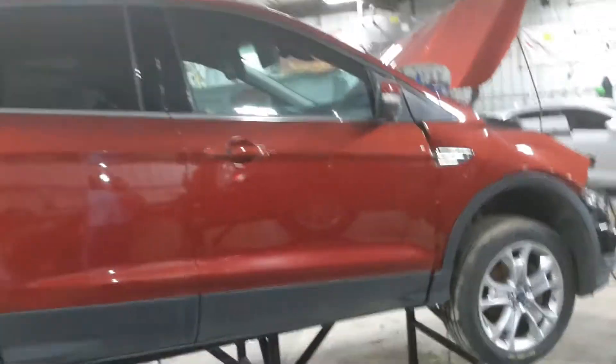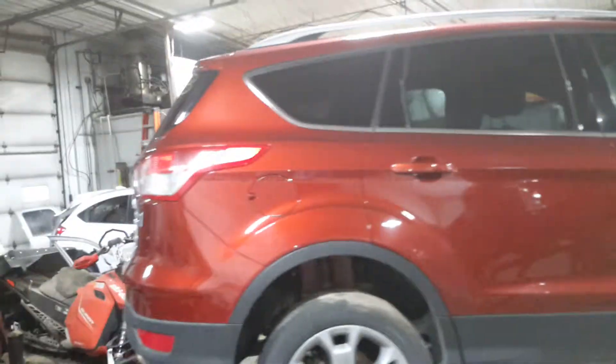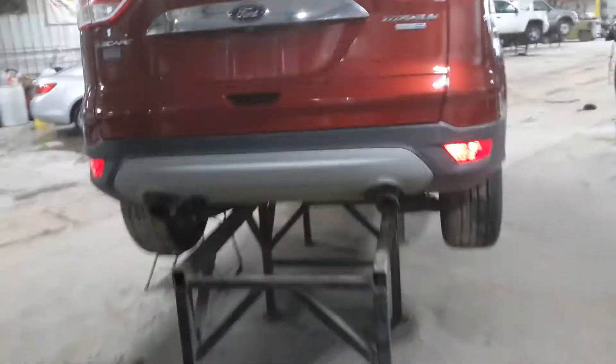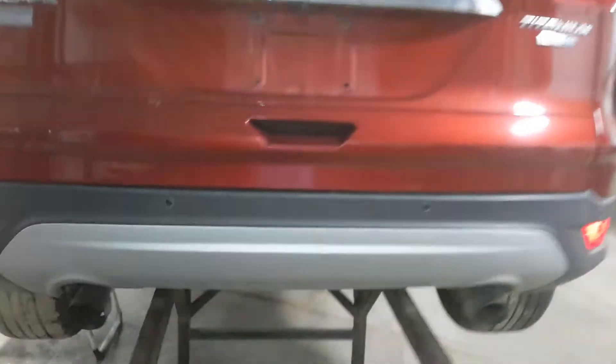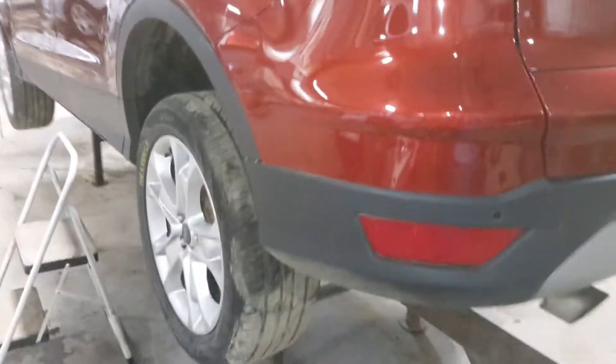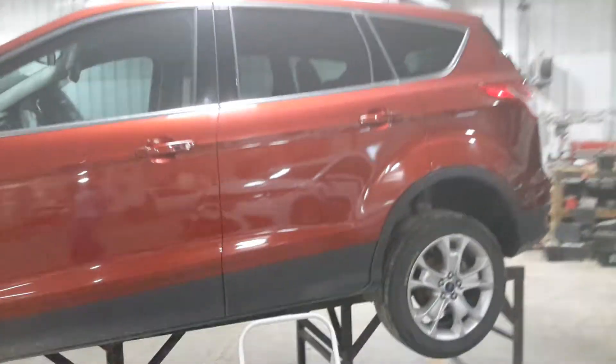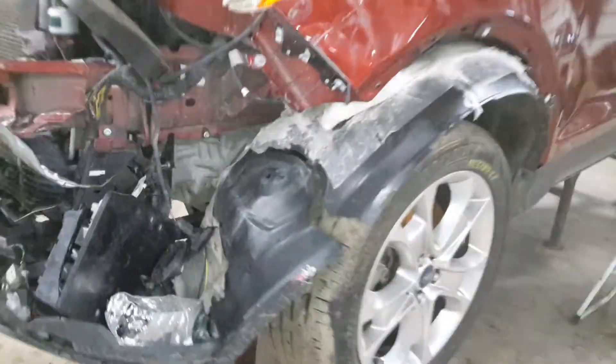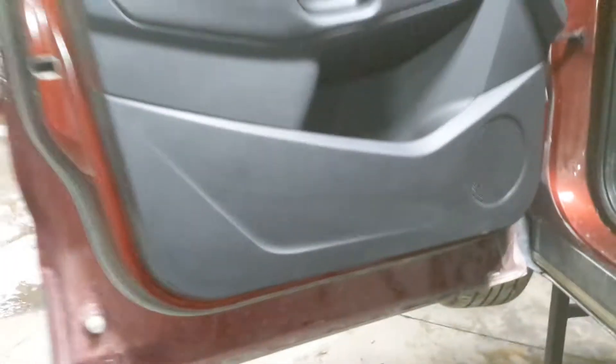Technical name of the color is Sunset — we're gonna go with orange. Through the park sensors, rear view camera. Black interior.